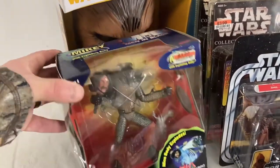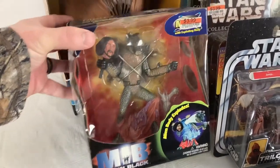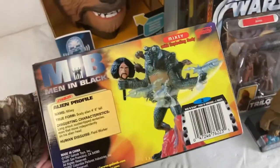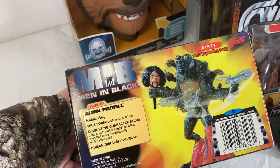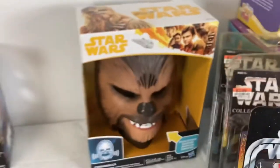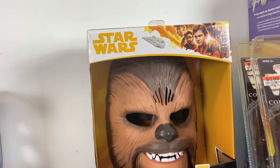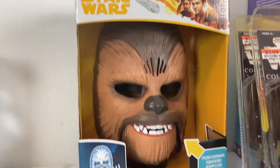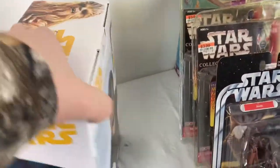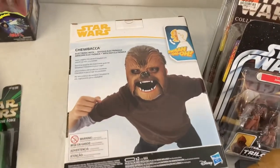We got the Men in Black Mikey with exploding body figure — no clue what it's worth, it was $3.99 back in the day. It's made by Galoob Toy Company. And then here we got the Chewbacca mask — that's the mask everybody uses on those TikTok videos for scaring people. It's made by Hasbro under Disney/Star Wars, pretty cool little piece. You don't see a lot of these new.